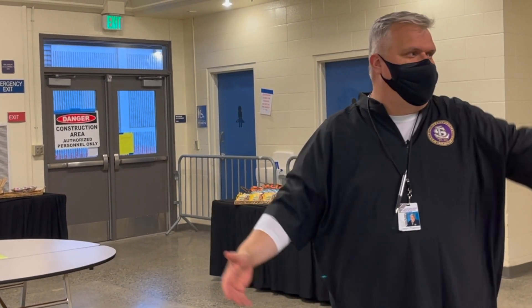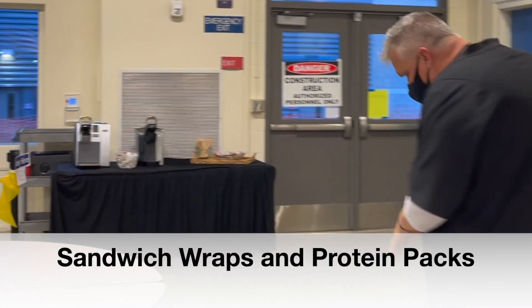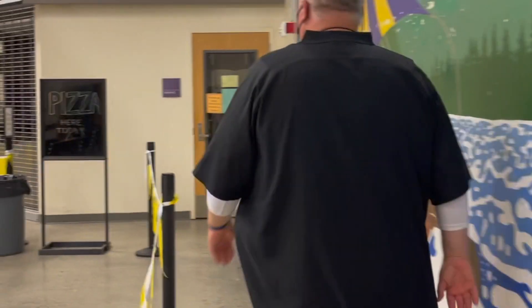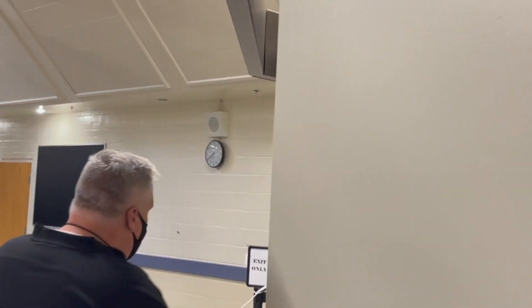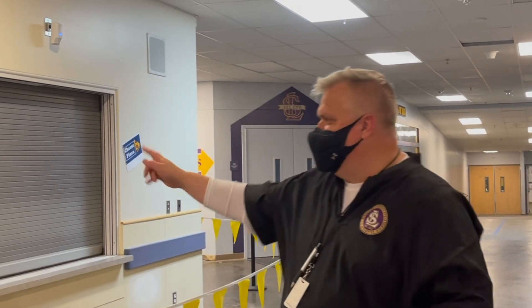Maybe a burger's not your thing, or maybe the line's too long today. Let's go over here to the deli where you can get a protein pack. Again, arrows on the floor to guide you through. You come in here, punch in your ID number, grab your protein pack, and you're out to go eat lunch.